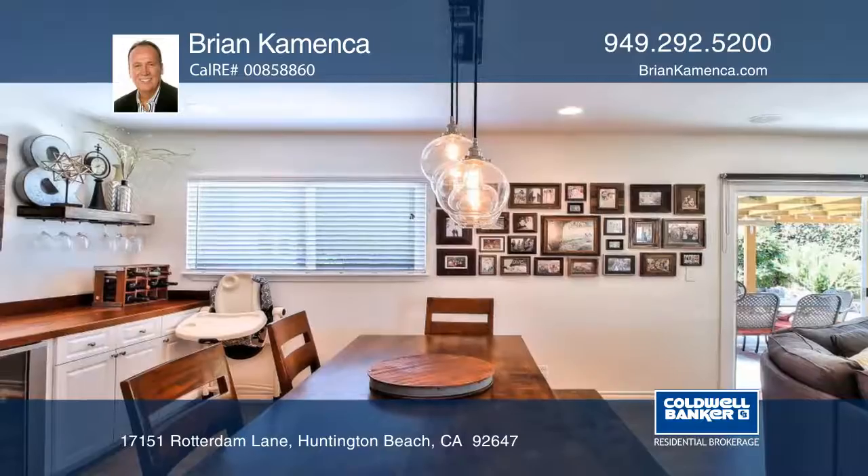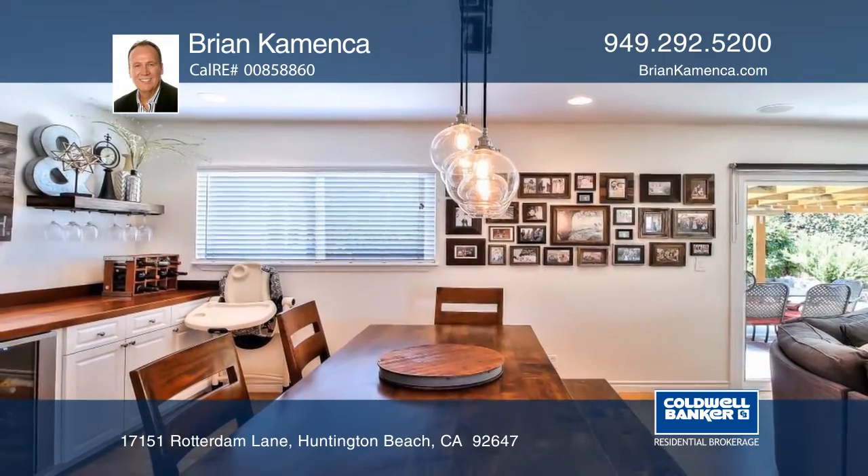The living room opens to the patio and has a fireplace with built-ins on both sides. The dining area has a wine refrigerator.